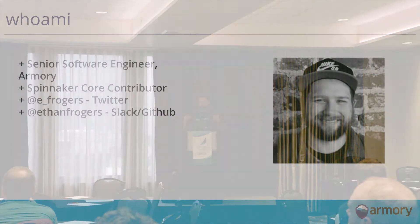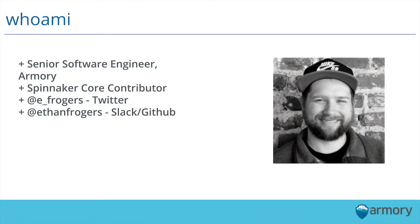Just real quick, a little bit about myself. My name is Ethan Rogers. I'm a senior software engineer at Armory. I'm also a Spinnaker core contributor, so I've been working on the project in various aspects for the last couple of years. Most of my focus has been around Kubernetes. I did a lot of work on the V1 provider and have been thinking about the V2 provider and helping people start to adopt it. If you have any questions about Spinnaker or the Kubernetes provider, just come hang out with me. You can find me on Twitter at E underscore F Rogers — not Froggers — and Ethan F Rogers on Slack and GitHub.